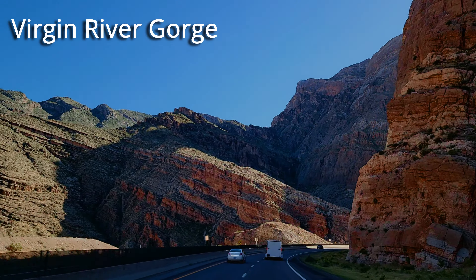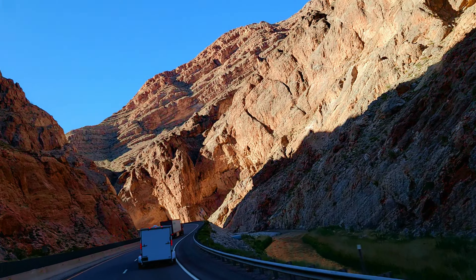Thanks for watching. See you next time. There's the Virgin River. Wow.